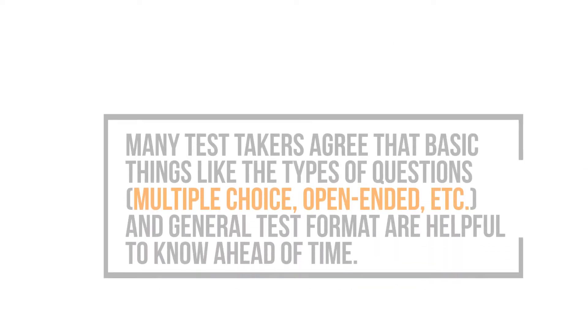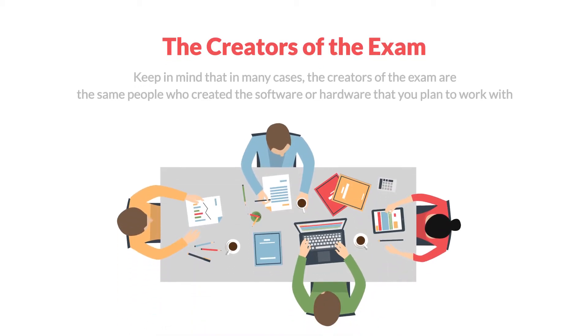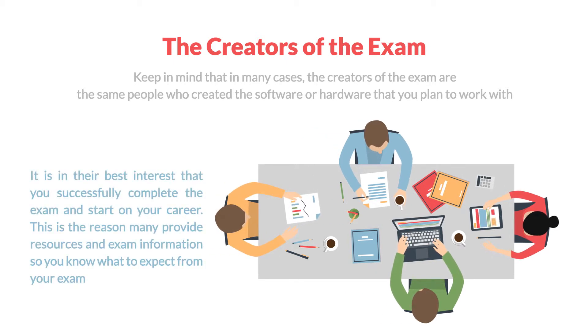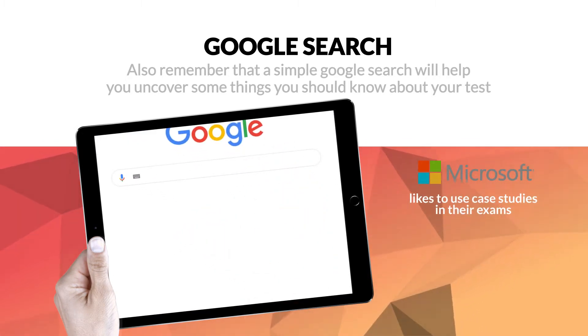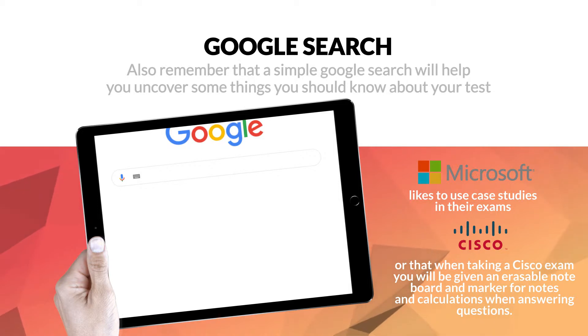Many test takers agree that basic things like the type of questions — multiple choice, open-ended, etc. — and general test format are helpful to know ahead of time. Keep in mind that in many cases, the creators of the exam are the same people who created the software or hardware that you plan to work with. It is in their best interest that you successfully complete the exam and start on your career. This is the reason many provide resources and exam information so you know what to expect. Also remember that a simple Google search will help you uncover some things you should know about your test — for example, that Microsoft likes to use case studies in their exams, or that when taking a Cisco exam, you will be given an erasable note board and marker for notes and calculations when answering questions.